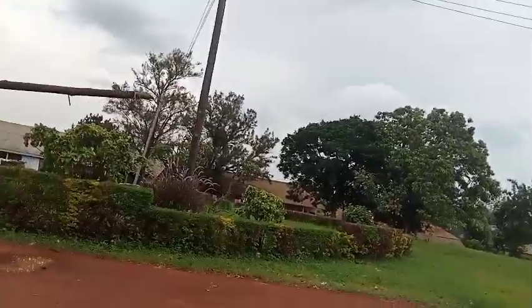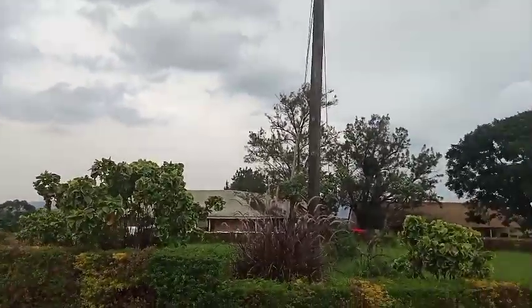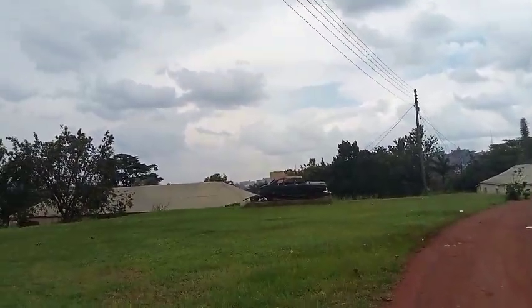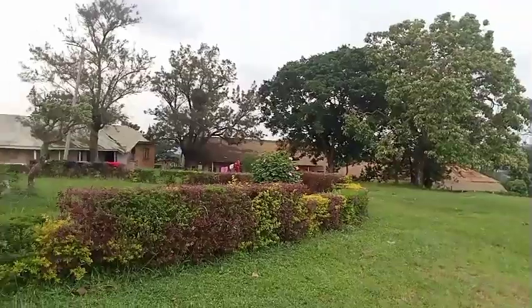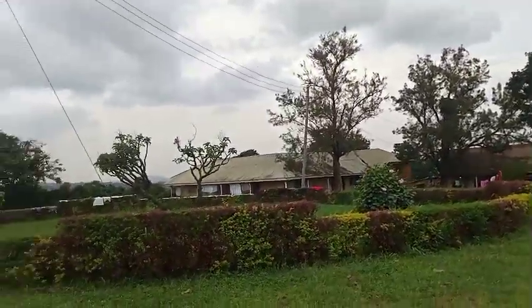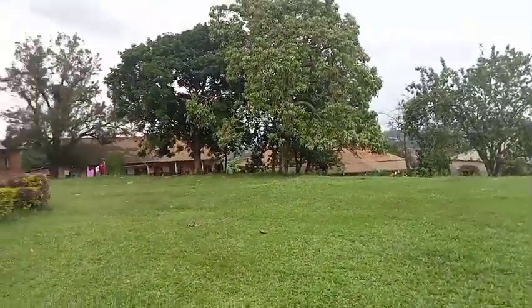Those other houses were built here in 1934 and had offices. They were used as offices until 1955, which was when the other administration block, Bulange, was opened. Then all the offices were shifted and these were turned into houses for the people who worked on these grounds — most of them being the guards and staff.